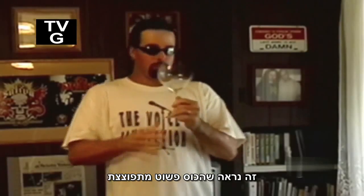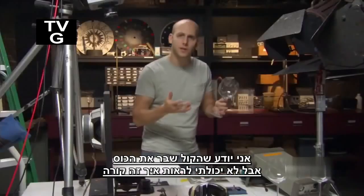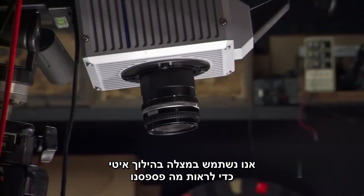They seem to simply explode. But what's happening? I know the sound waves broke the glass, but I couldn't see how. So I'm going to use our slow motion camera to see what we are missing.